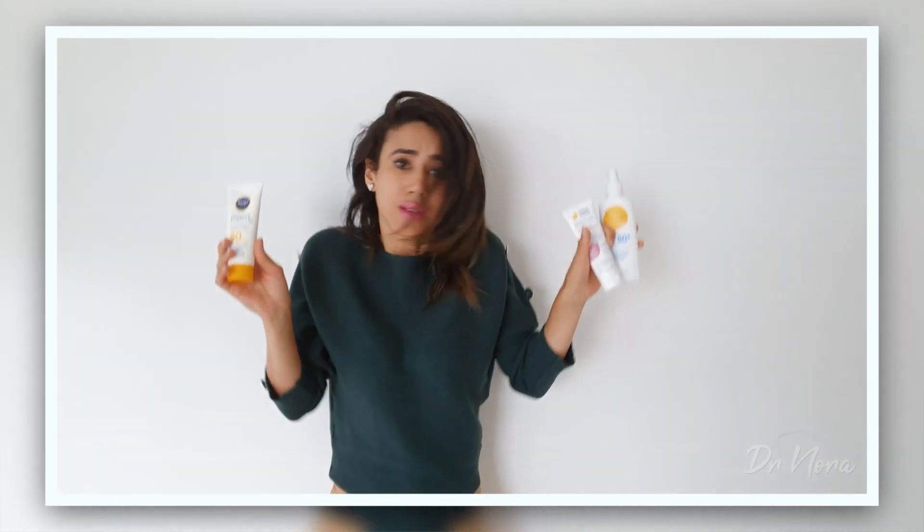So how do we protect ourselves? Well, if you live in a tropical climate like myself in Australia, there are loads and loads of sun creams available. But how do you choose one? You have to choose a sunblock that actually covers you both for UVA and UVB radiation, because even though UVA radiation is responsible for aging, it can also cause and contribute to skin cancers as well.